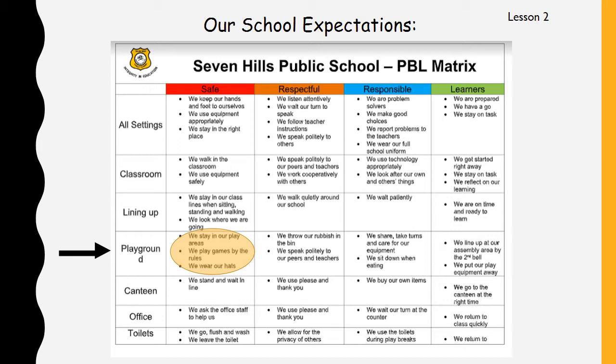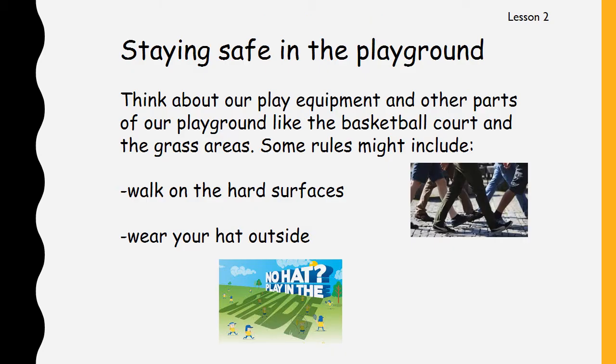Let's have a look at the next page. Think about our play equipment at school — we have our kindergarten equipment, the basketball court, and the grass areas. Some of our rules might also include walking on the hard surfaces, because we know what happens when we run — sometimes we fall and we can hurt ourselves very badly. We've spoken about wearing your hat outside, and there's a poster that says: No hat, play in the shade. We're lucky at our school — we've got lots of shady areas, so if you don't have a hat, that's where you need to play.